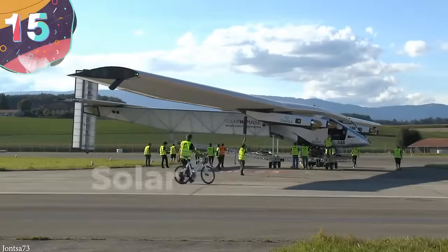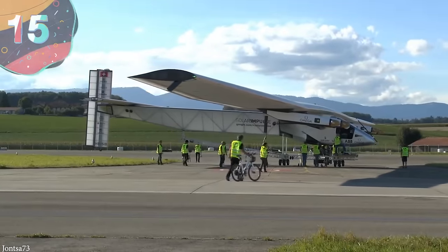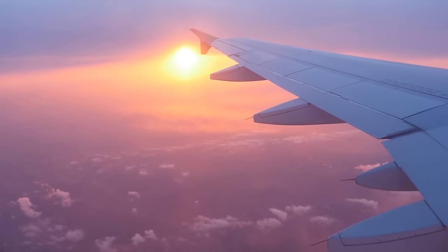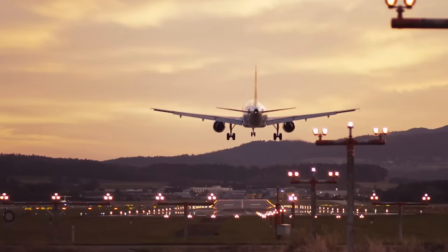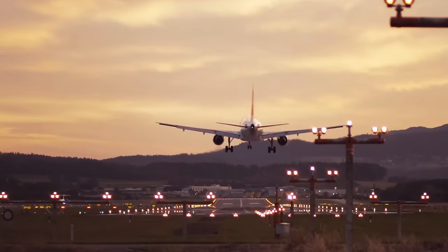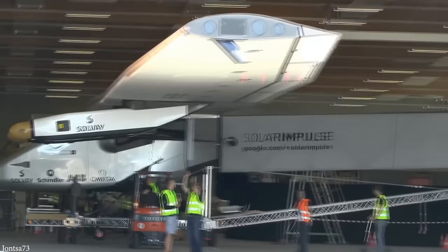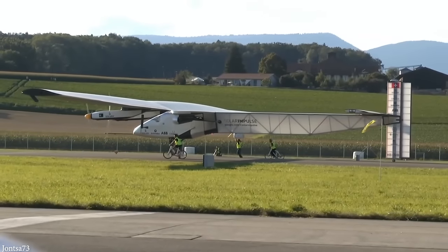Number 15: Solar Impulse 2. Aircraft are some of the biggest polluting vehicles in the world, and while we're not yet ready to see electrically powered versions transporting passengers between destinations anytime soon, companies are already developing solutions that have been proven in a real-world setting. The most impressive of these is the Solar Impulse 2, which in 2016 became the first solar-powered plane to complete a circumnavigation around the globe.